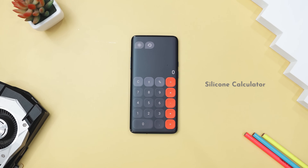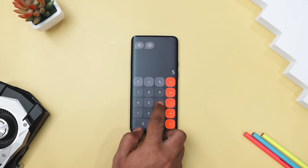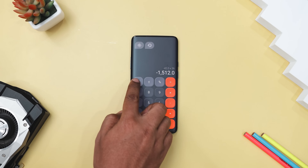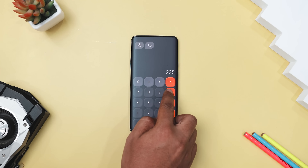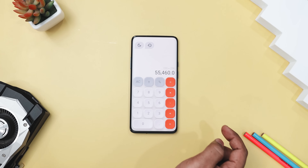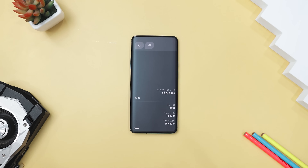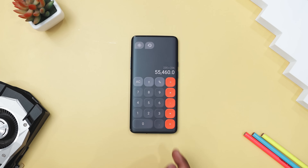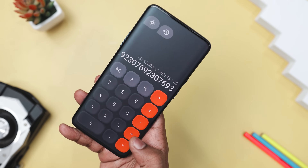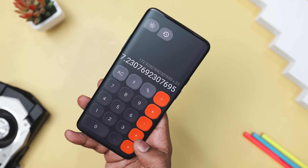Next up, we have Silicon Calculator, which is a straightforward calculator app with a sleek design. It is similar to the Apple Calculator, but with some nice extras. You get a clean, attractive interface with support for both dark and light themes, making it easy on the eyes. Plus, it keeps a history of your calculations so you can quickly check or revisit previous entries. It also offers a smooth user experience and a modern look, so if you are after a basic yet visually appealing calculator app for your Android device, this is a great choice.